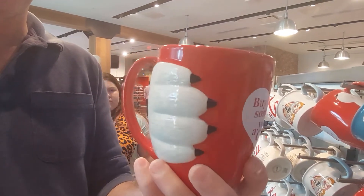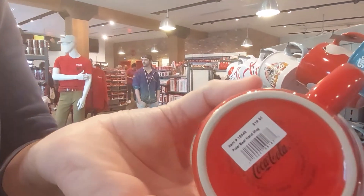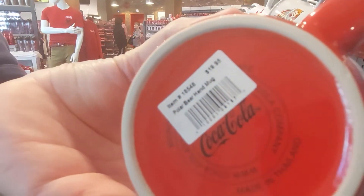Well, we have no bear boy, but there's a bear paw holding a mug — that is awesome! Buy someone you love a Coke. How much is that? $19.95.